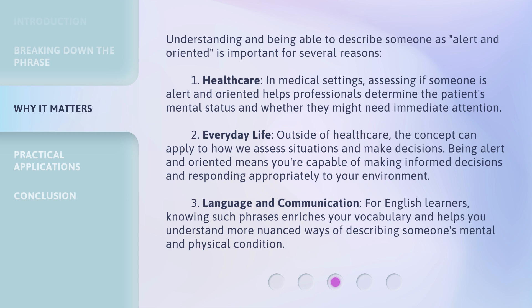Second, everyday life: outside of healthcare, the concept can apply to how we assess situations and make decisions. Being alert and oriented means you're capable of making informed decisions and responding appropriately to your environment. Third, language and communication: for English learners, knowing such phrases enriches your vocabulary and helps you understand more nuanced ways of describing someone's mental and physical condition.